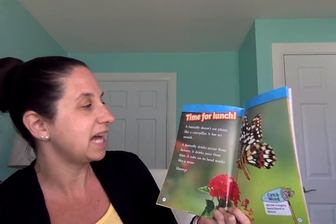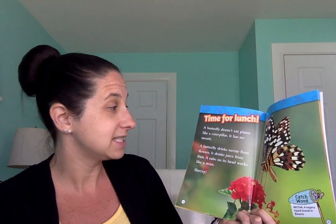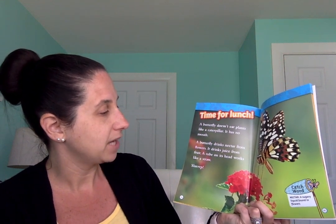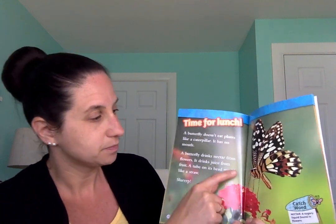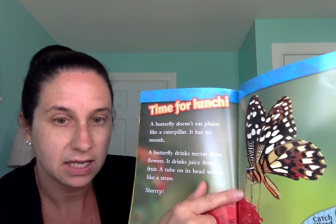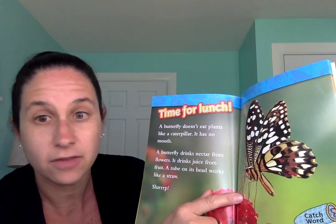This page says time for lunch. A butterfly doesn't eat plants like a caterpillar — it has no mouth. A butterfly drinks nectar from flowers and juice from fruit. A tube on its head works like a straw. It brings it down to the flower or the fruit and drinks up the juice. Yum.